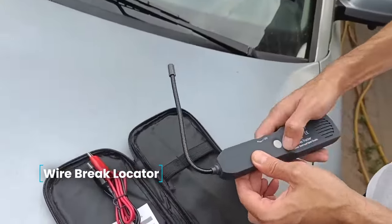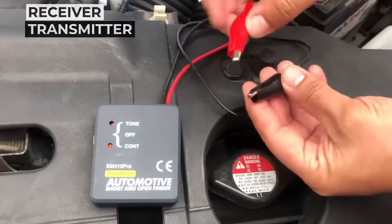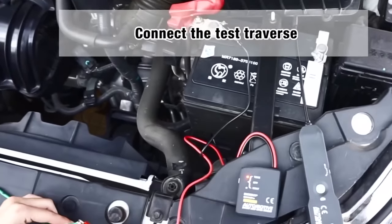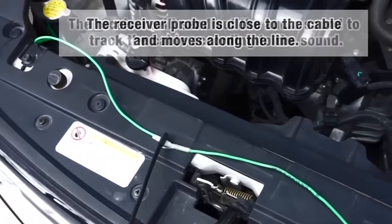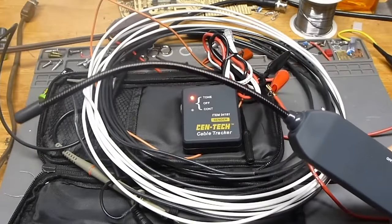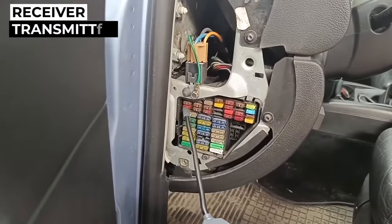Wire brake locator — when a vehicle's wiring malfunctions, identifying the cause, often a break, becomes crucial. Detecting a break can be challenging, but with a wire brake locator, pinpointing the malfunction's location becomes feasible. The device comprises a receiver and a transmitter. The transmitter connects to the car battery, with the other end of the cable containing the break. As the receiver traces along the cable, it emits a sound signal. The point where the signal is lost indicates the break.